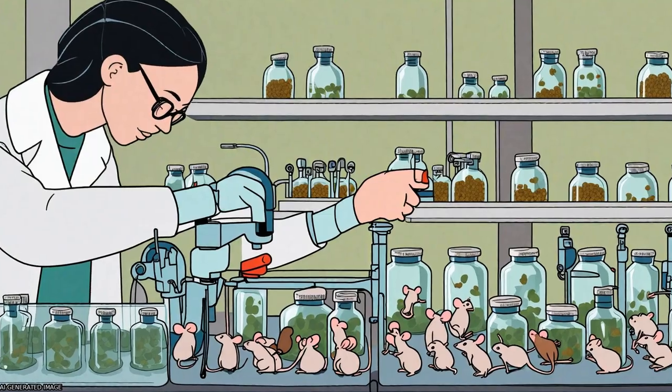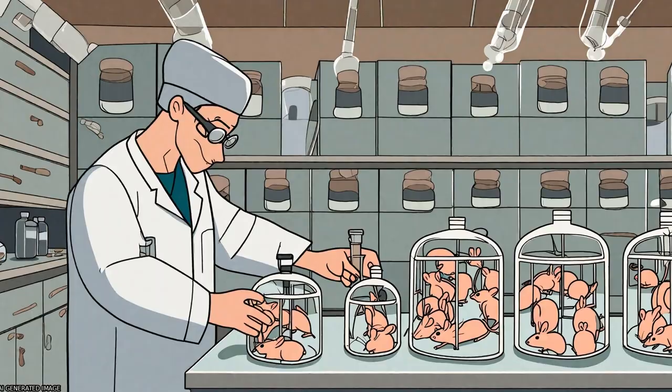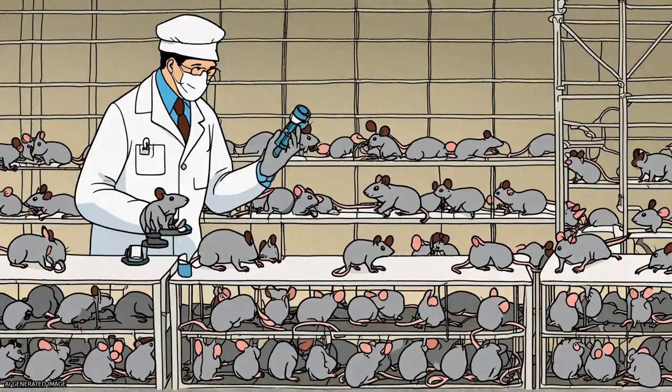Assisted Reproductive Technologies, ARTs, are crucial in animal production, genetic resource preservation, and genetically modified animal generation.